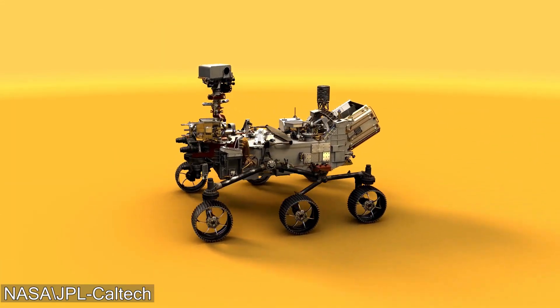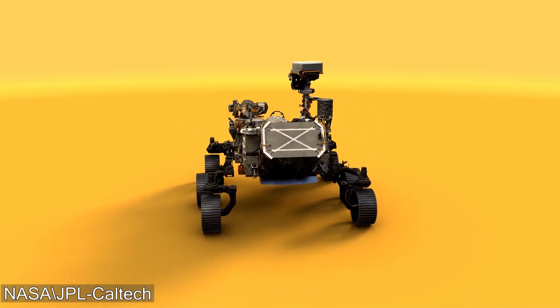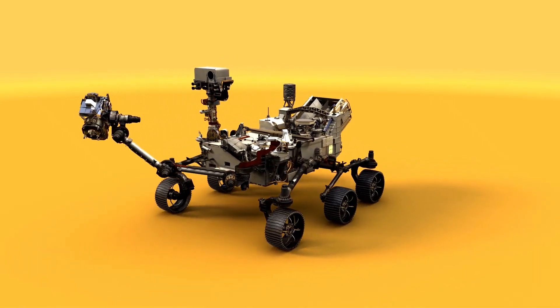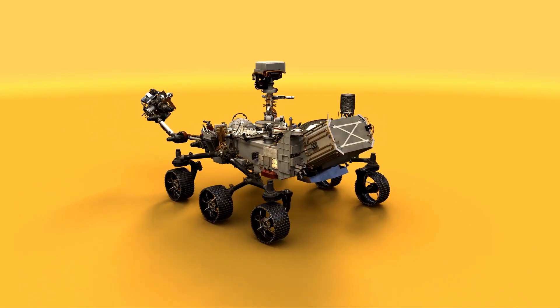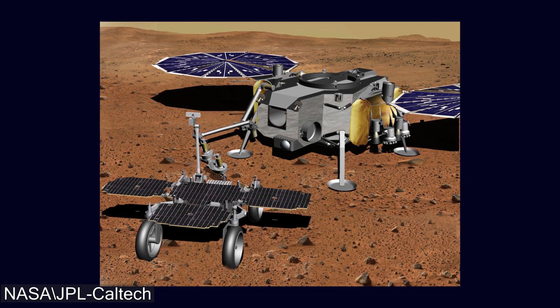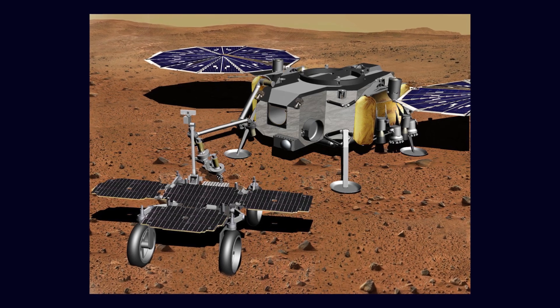NASA wants to bring Mars samples back to Earth because Percy is limited by the number of experiments it can run. The Perseverance rover is incredibly advanced and state-of-the-art in engineering and scientific instruments, but everything must be condensed to save weight and size to reach the Red Planet. Earth-based laboratories have far higher resolution and can test many more components of the samples themselves. A Mars sample return mission could yield significantly more information — Percy is acting as the critical first step by collecting and caching these samples for a future mission.